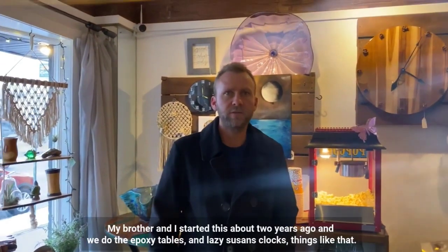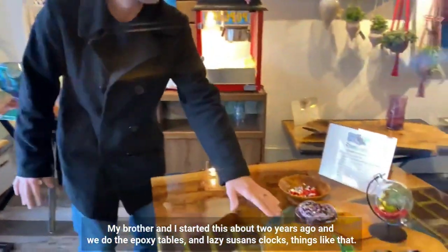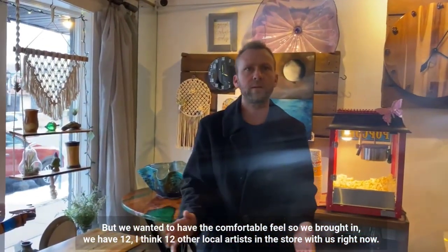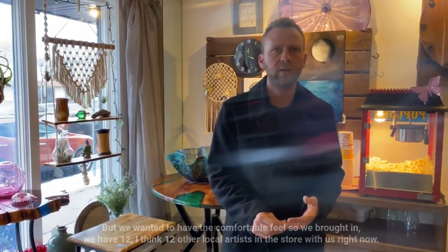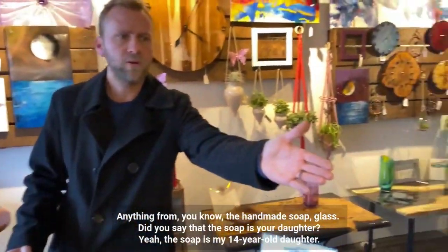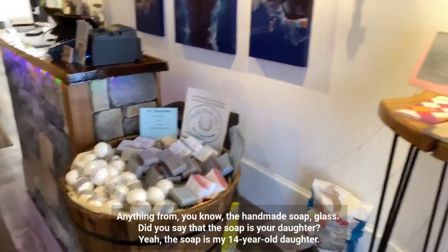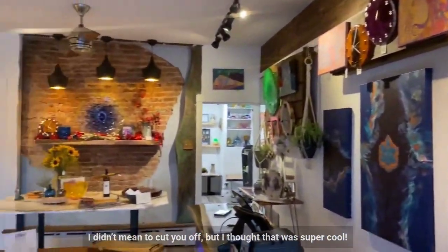My brother and I started this about two years ago and we do the epoxy tables and Lazy Susans, clocks, things like that. But we wanted to have a comfortable feel, so we brought in — I think 12 other local artists in the store with us right now. You just said the soap was your daughter's. The soap is my 14-year-old daughter's work — I thought that was super cool.